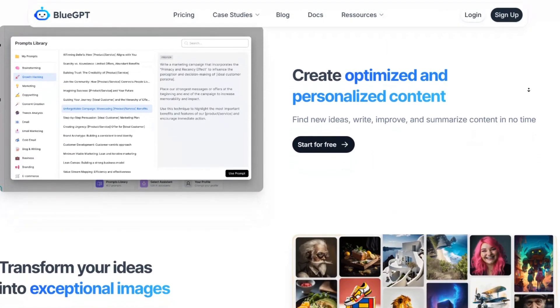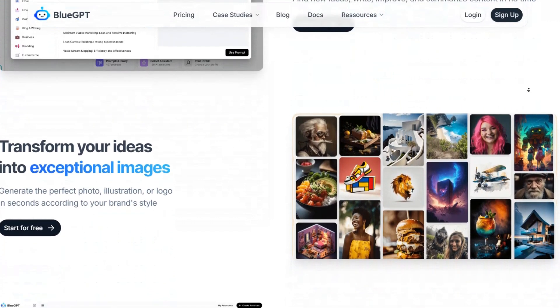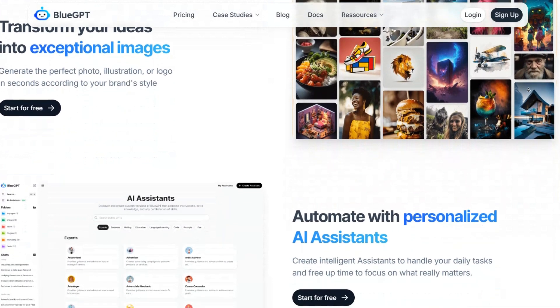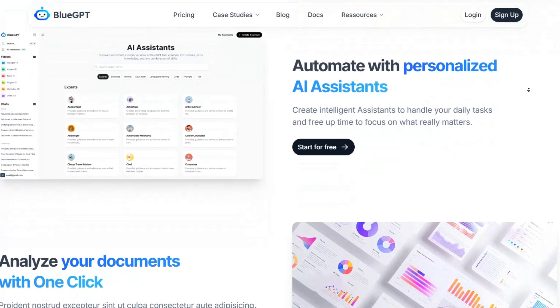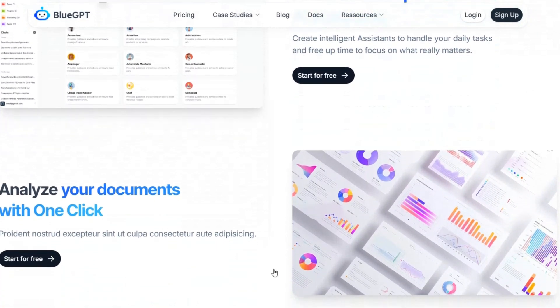Whether you're a business owner, content creator, or marketer, BlueGPT has the resources to assist you in achieving your goals. Don't miss out on this limited-time opportunity to elevate your AI experience while saving significantly. Click the link in the description to activate the deal and start.